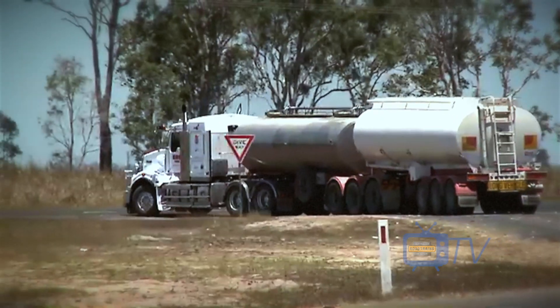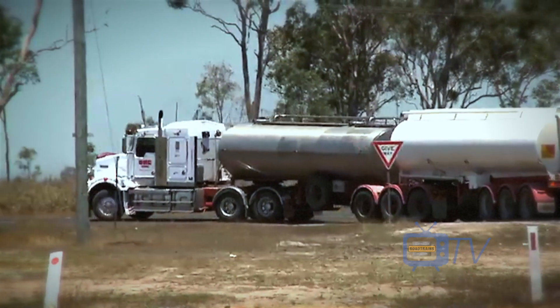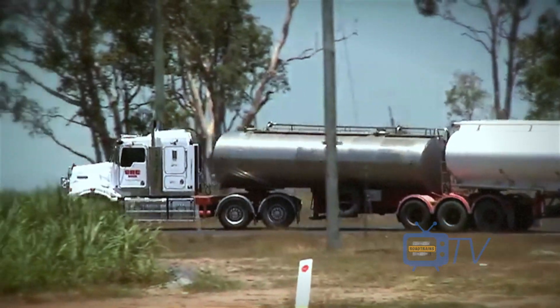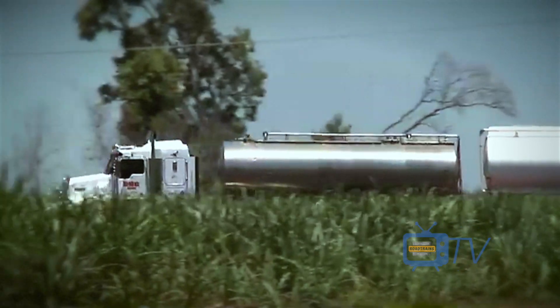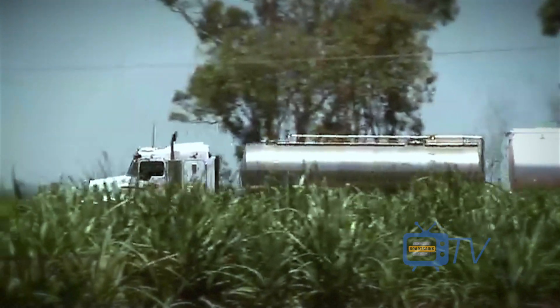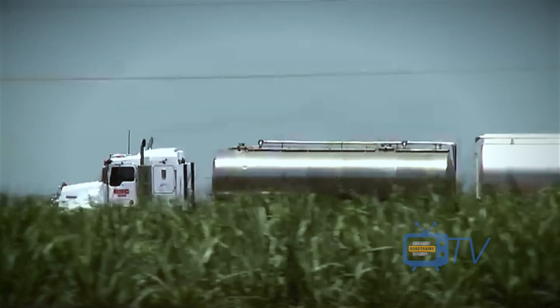As Griggs' T408 SAR heads off to get another load, we're heading off to meet Rod Hannafie and his special truck ride industry vehicle, hauled by the latest Kenworth K200 2.9 metre big cab.